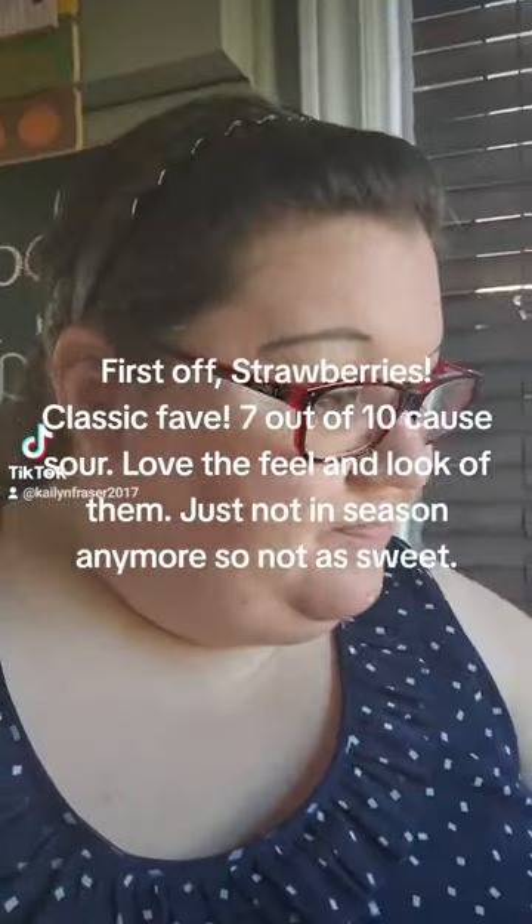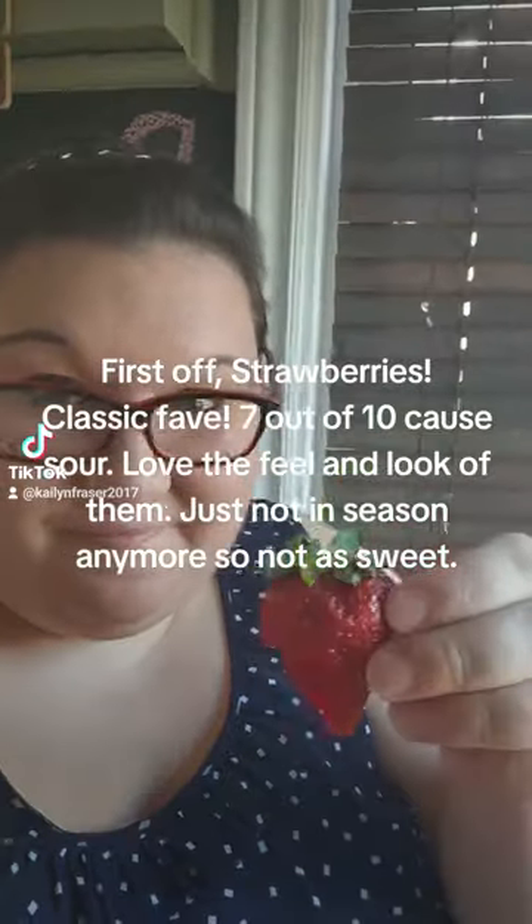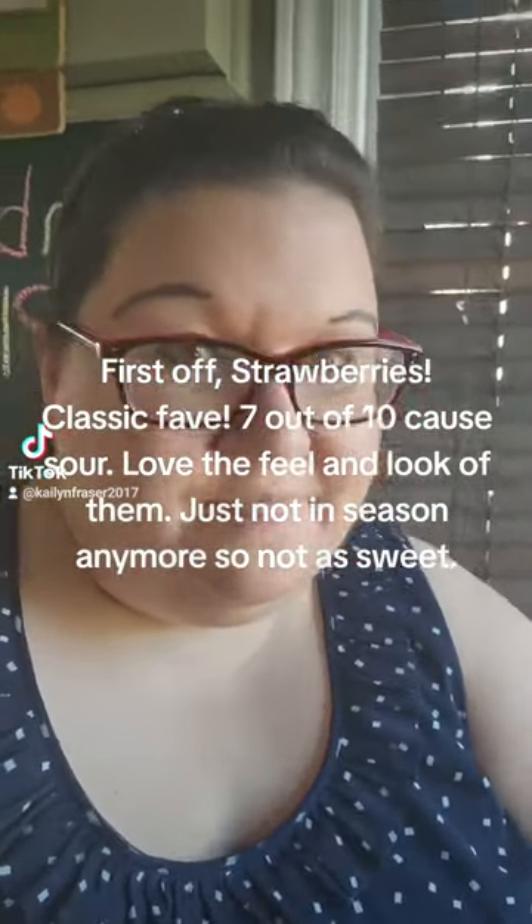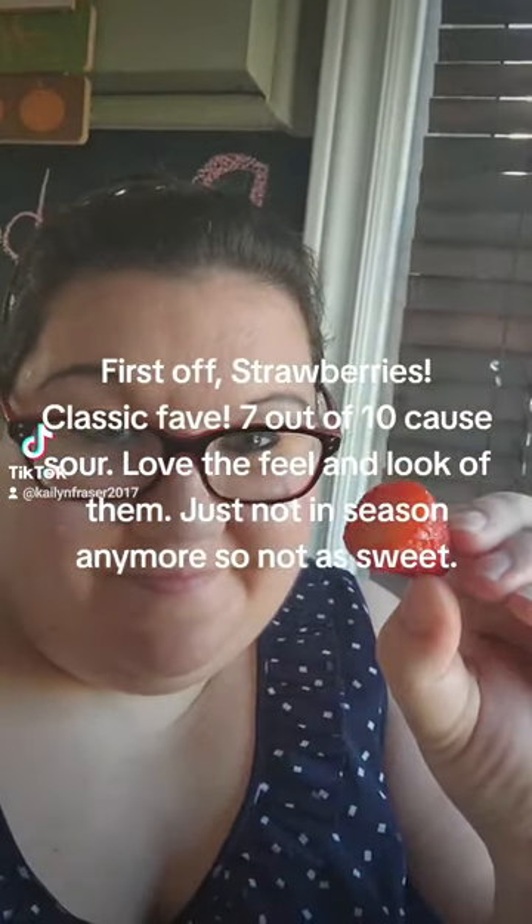First off, strawberries — classic fave, 7 out of 10 because they're sour. Love the feel and look of them, just not in season anymore, so not as sweet.